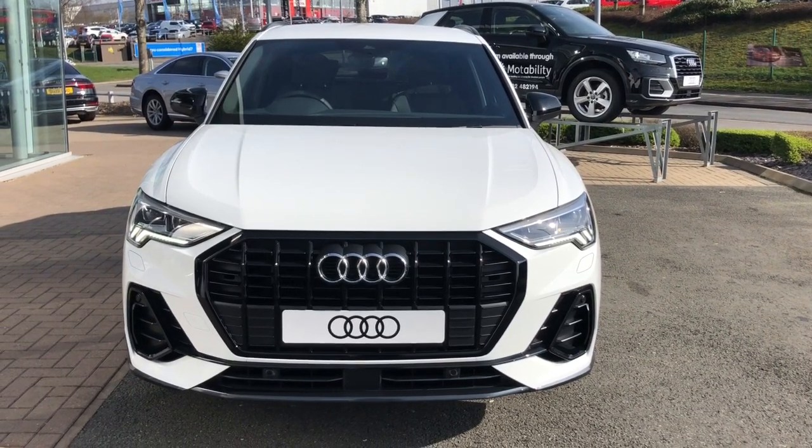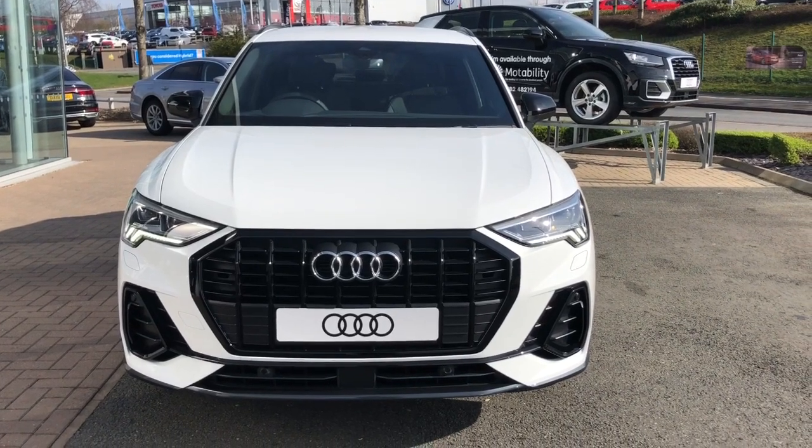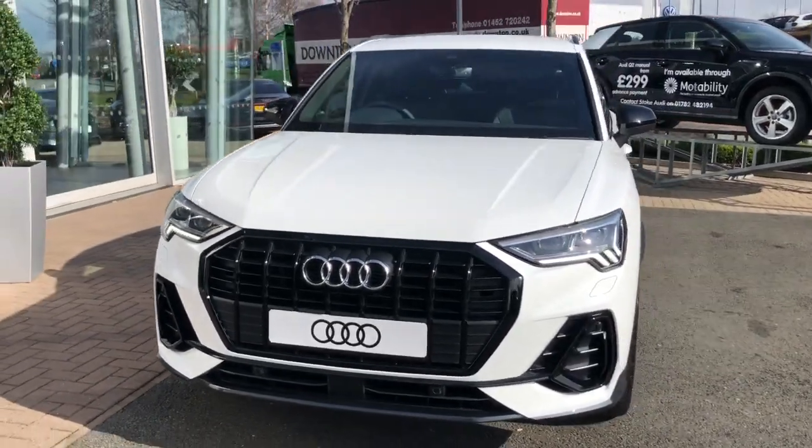Hello and welcome to Stoke Audi. Here we have a brand new Audi Q3 Sportback. This is the Edition 1 trim line with the 35 TFSI 150 PS engine and the 6-speed manual gearbox.